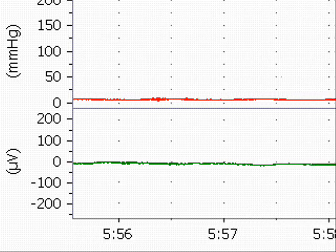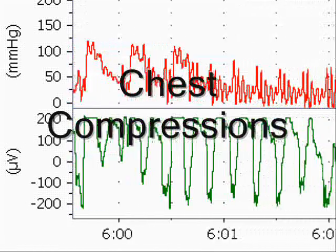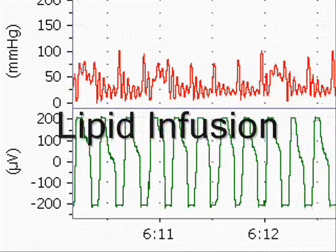We then begin chest compressions to attempt to resuscitate the animal. Concurrently, we begin an intravenous infusion of a lipid emulsion.